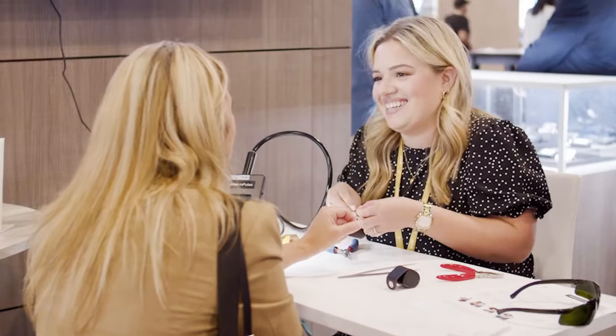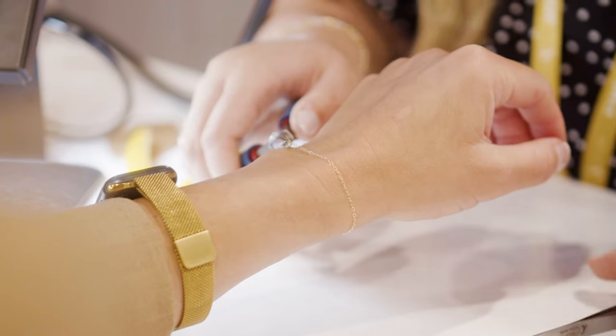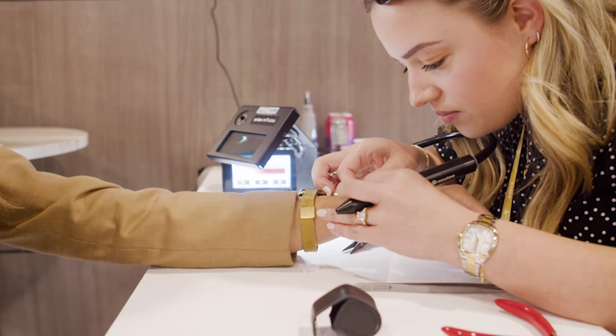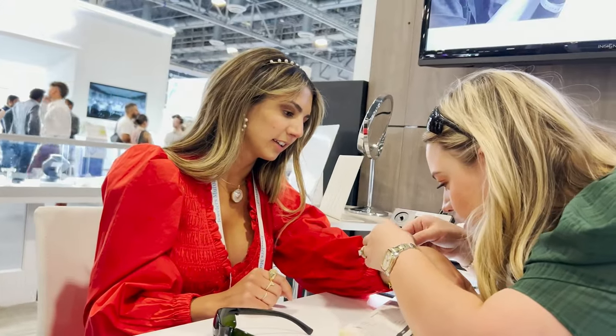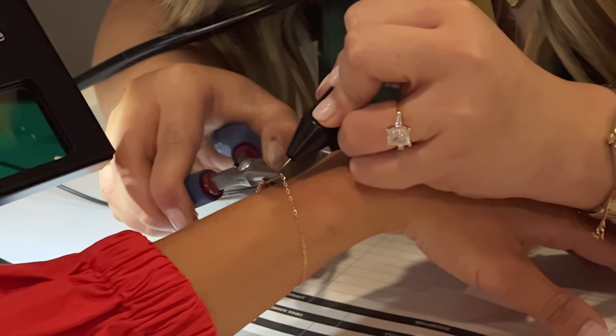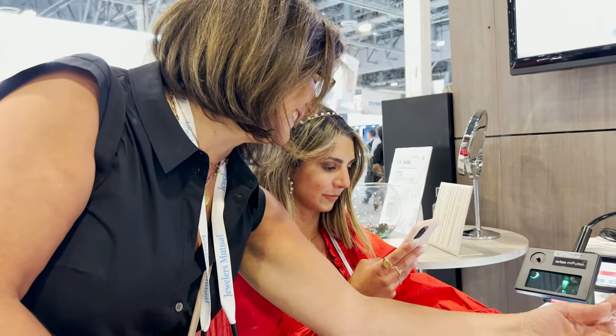Here's what one of our booth customers at JCK had to say: 'It's the whole experience itself of making something so valuable, so permanent, and you capture that next generation because it's exploding on social media. Girls want it now and they love it, and we're here for it — we're going to explode with it. We want to do ankle bracelets, summer jewelry, matching bracelets, bridal parties, bar mitzvahs — we're very excited and can't wait to get it.'